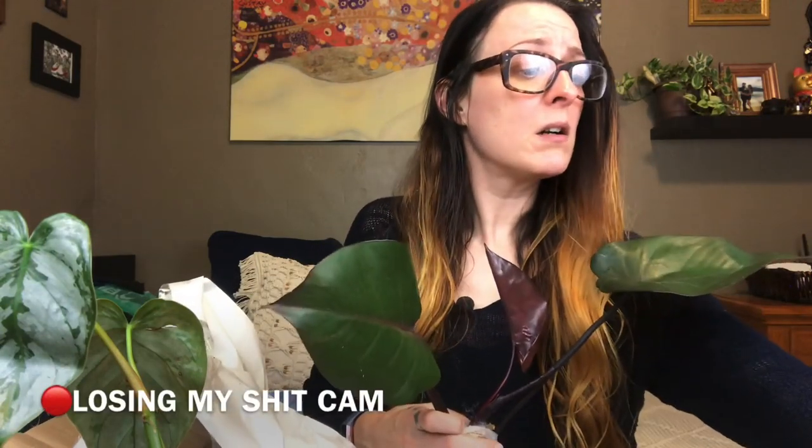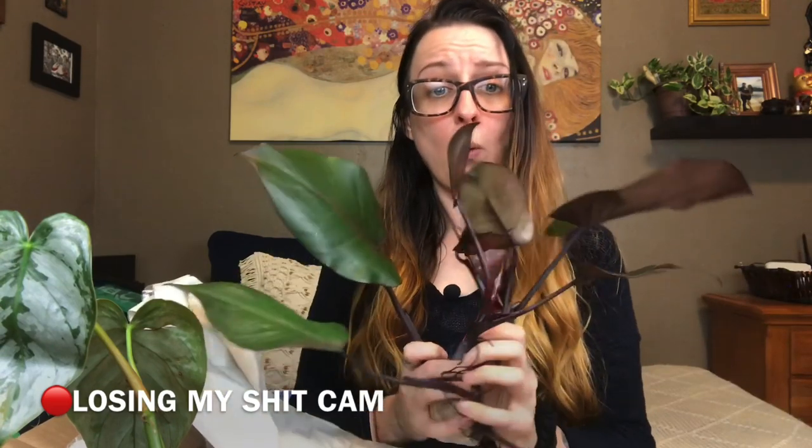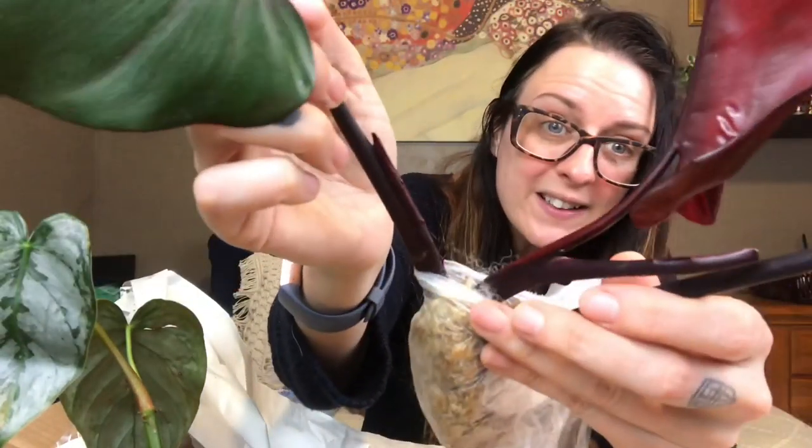Oh my god, thank you Cody. This is so freaking pretty. I am like speechless right now. That new leaf is coming in and everything. Look at the abaxial sides of the leaf versus the adaxial sides of the leaf — oh my god, that color is gorgeous. This is ridiculous.